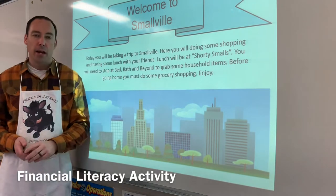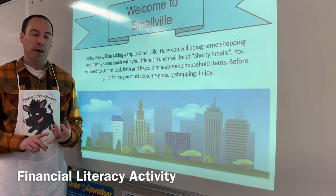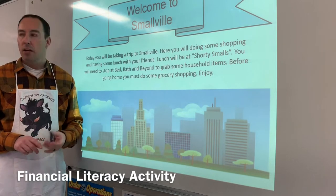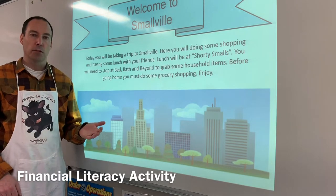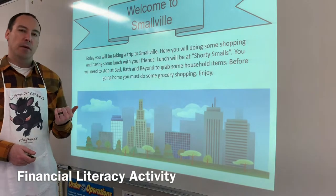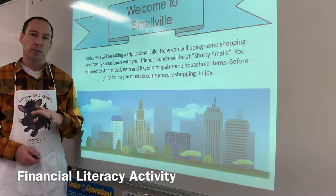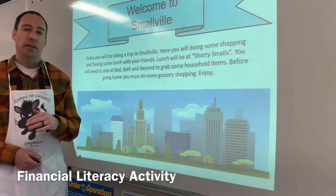My town is Smallville, and I have three different stations. One where you're going to be looking at markups — tip and tax. Another station is going to involve unit price, comparing prices from one store to the next to see what the better buy is. And then I have another station where they're going to be visiting Bed Bath & Beyond and applying coupons, looking at discounts but also markups with tax.